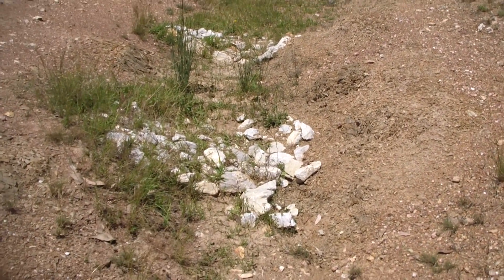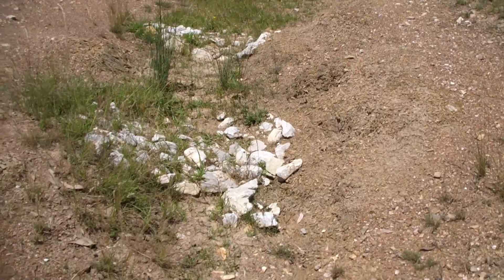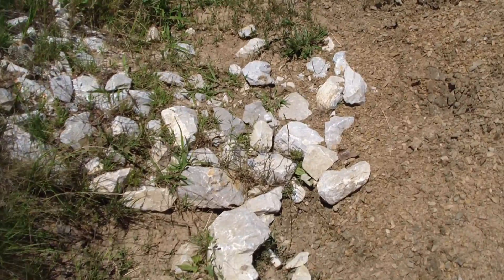A couple of rock walls in quick succession. The juncus is established in there and that'll do its own little job — slowing the water down, taking a bit of energy out. They've really been locked up with a lot of the grasses, which have really grabbed hold of them.